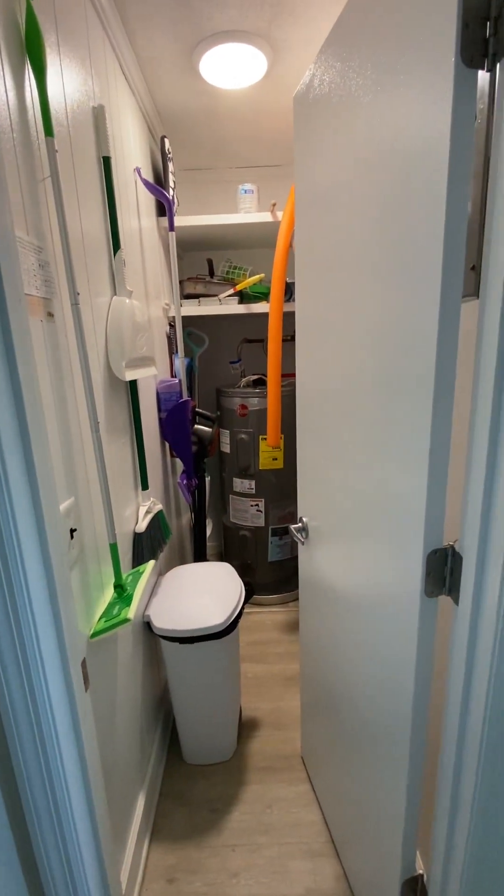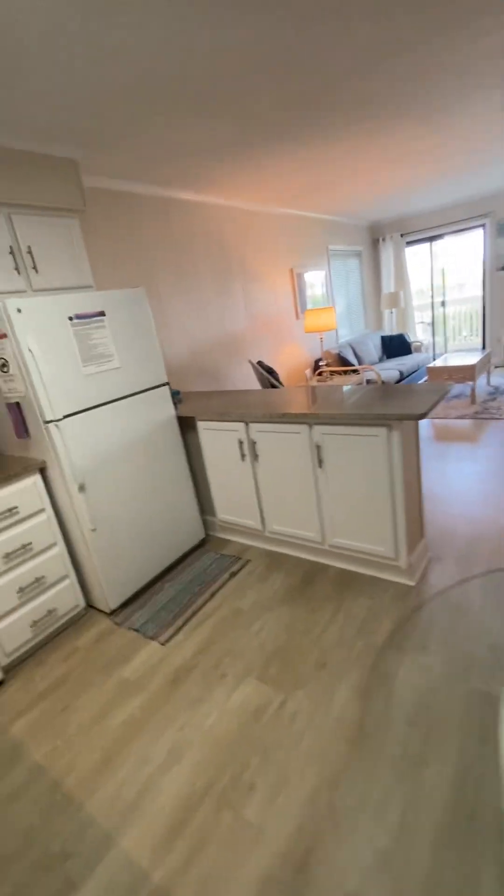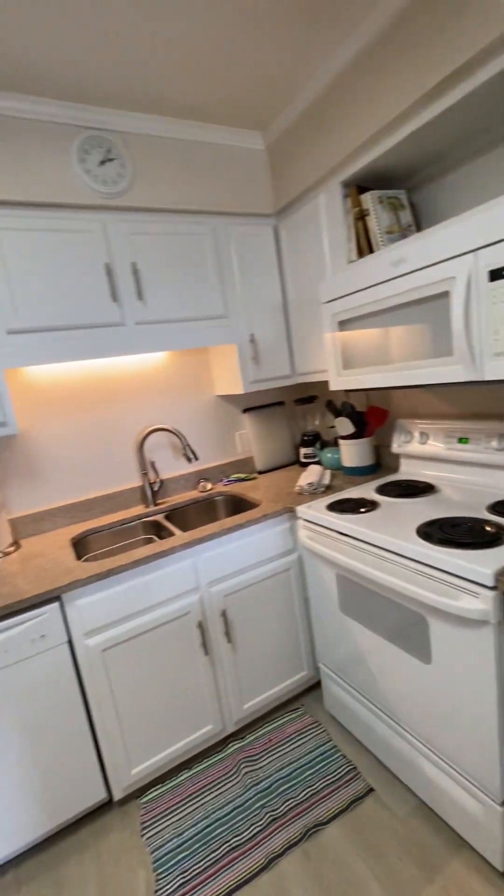As you enter the unit, the mechanical room and storage is just to the left, and then you come into the open kitchen with granite countertops, matching appliances, and all white cabinetry.